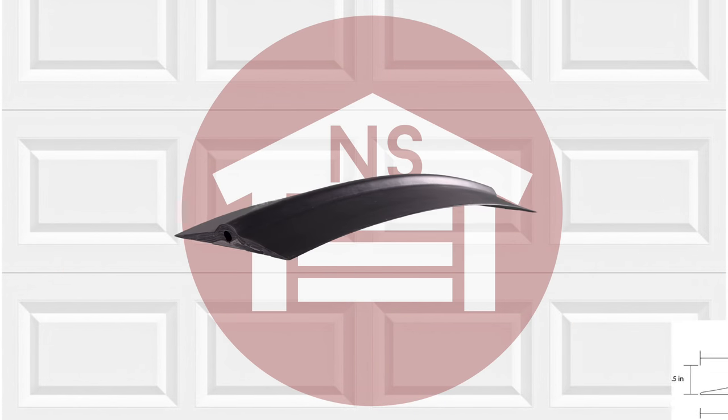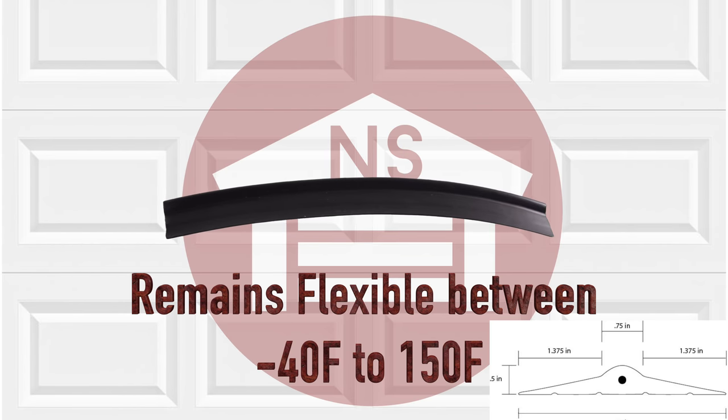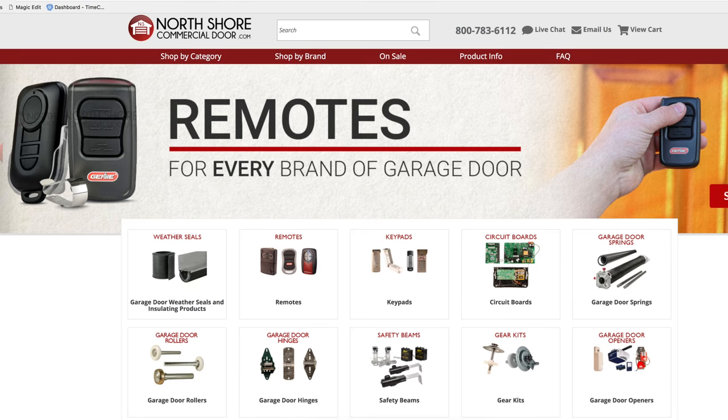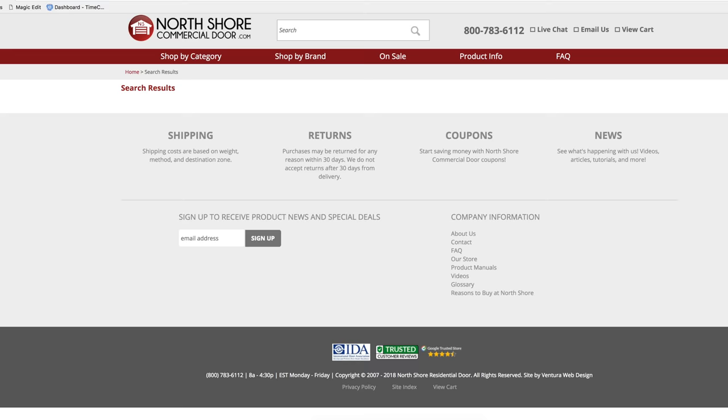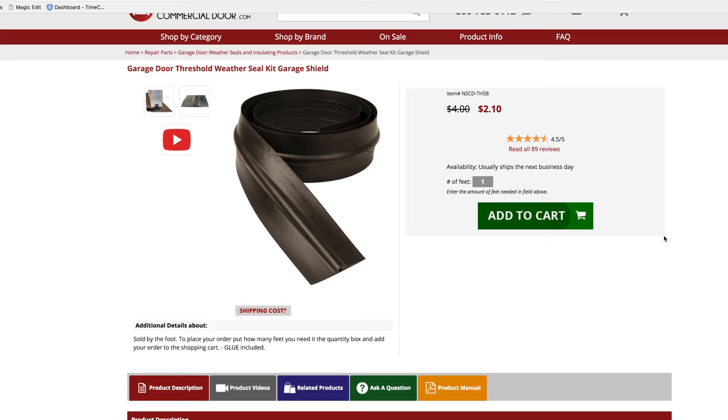These will also remain flexible from 40 degrees below zero to 150 degrees, making this kit ideal for any climate. At NorthshoreCommercialDoor.com, we sell the Threshold Weather Seals by the foot for your convenience and exact fit.